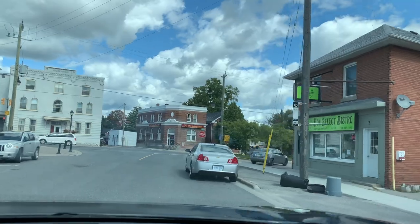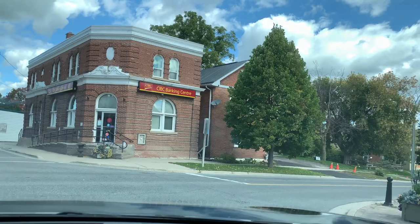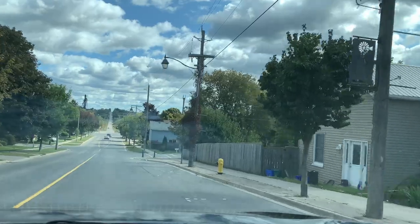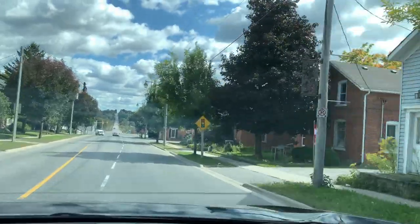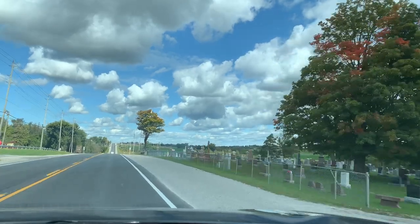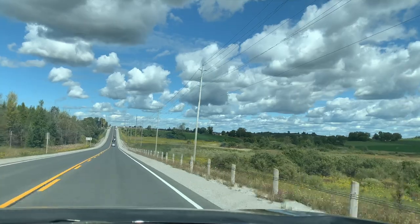Here we are on the main street again, and this is it — we're out of town now. We came in the same way and we're leaving the same way. I showed you just a portion of the town, not the whole thing, but that's the biggest portion, so basically that's how it looks.